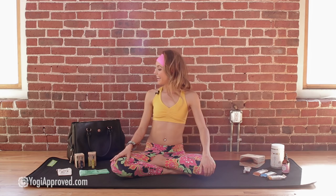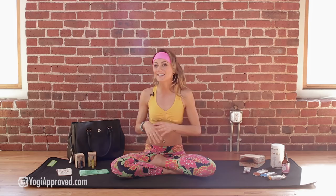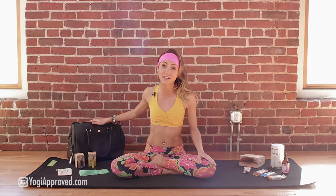My yoga bag today is the Sophia Tote by Gym Tote. And you heard right — this is actually a gym bag, even though it looks just like a high-fashion purse. It has tons of storage compartments, and it even has a storage compartment for your yoga mat, so you can go from the office to the yoga studio and out on the town in style.